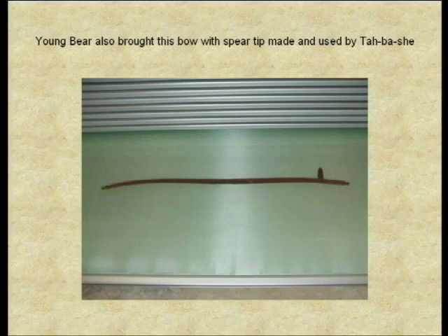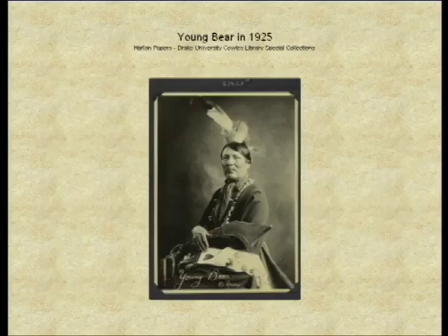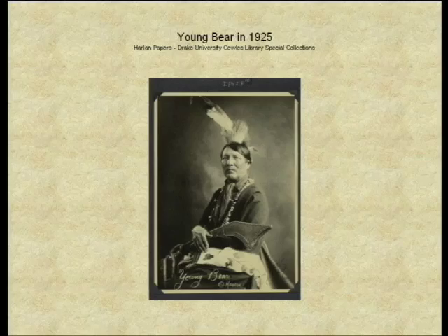There was a medal presented to Kishkakash by the people of Boston in 1937. Also a photograph of Youngbear, who helped Harlan with many of these materials. Harlan had a strong interest in the public learning about the Meskwaki. Instead of just writing about what he knew, Harlan brought people from the settlement to conduct public programs. Working and corresponding with Joe Cicina in Tama, Harlan arranged various powwow dance demonstrations around Iowa.